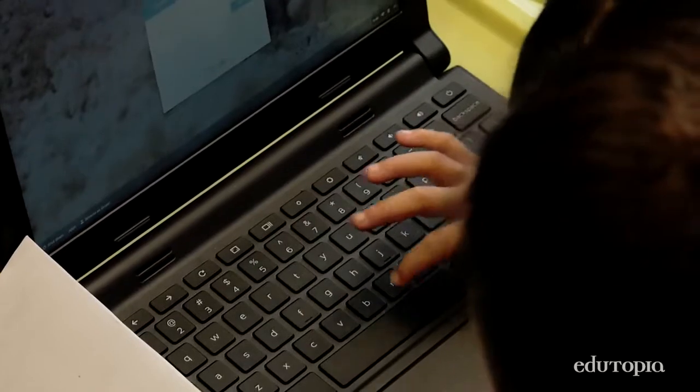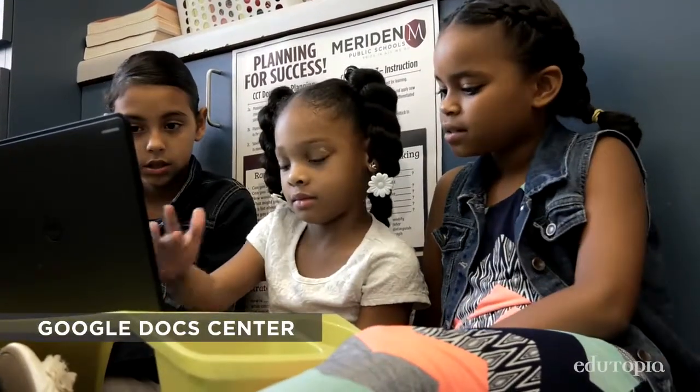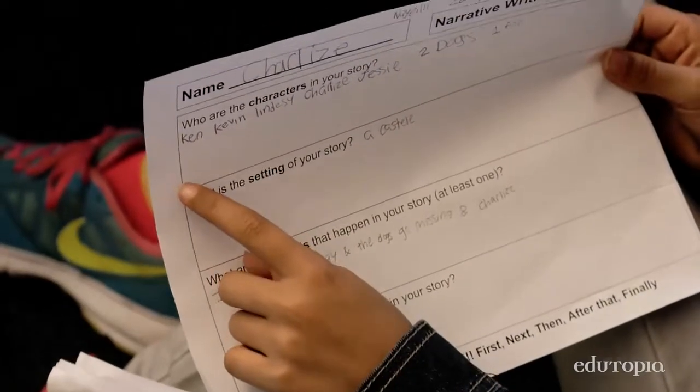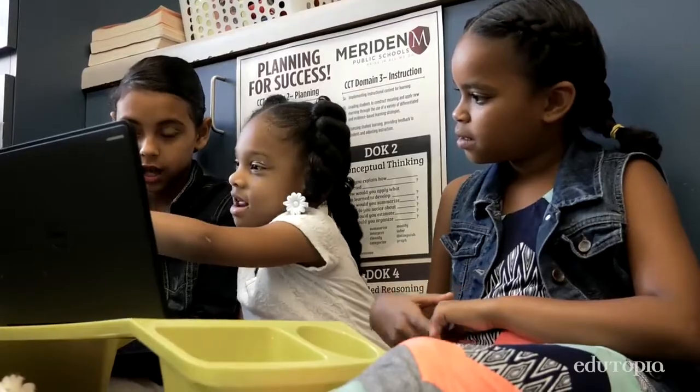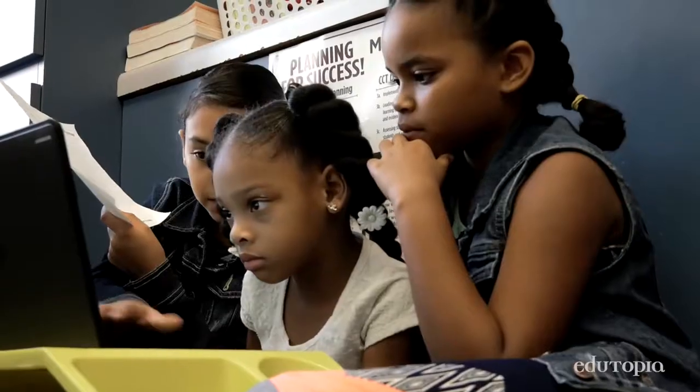In our Tech Buddies session today, the first program they used was Google Docs — they were working on narrative writing. Once upon a time there was a castle. Who lived in your castle? Kevin. My Tech Buddies are nice. They're my friends. They teach me how to do things by myself.